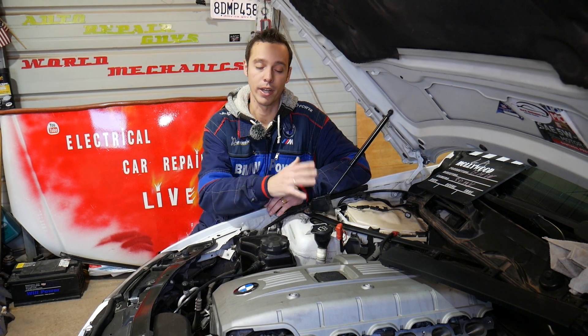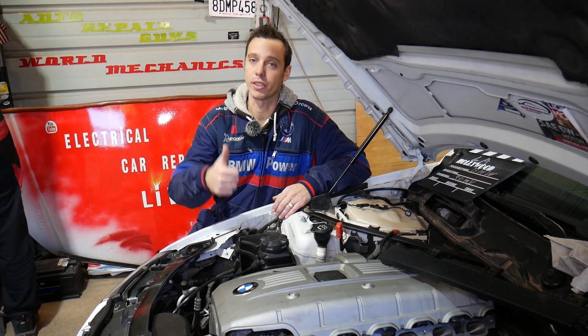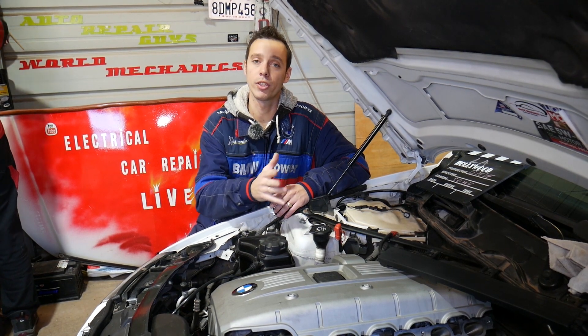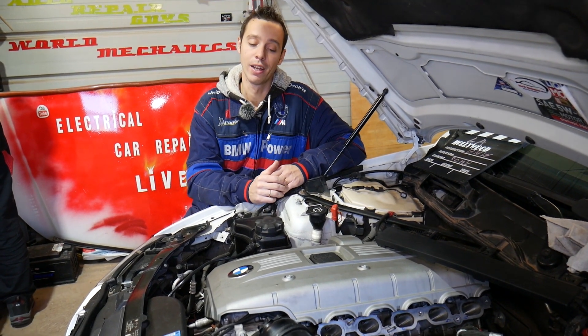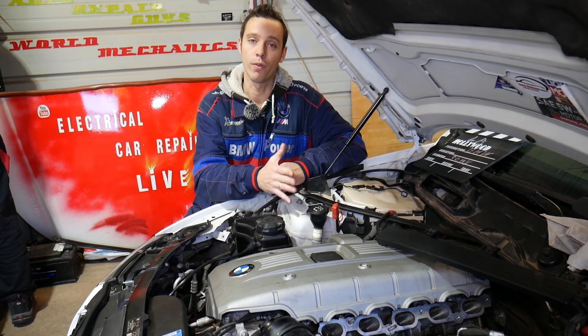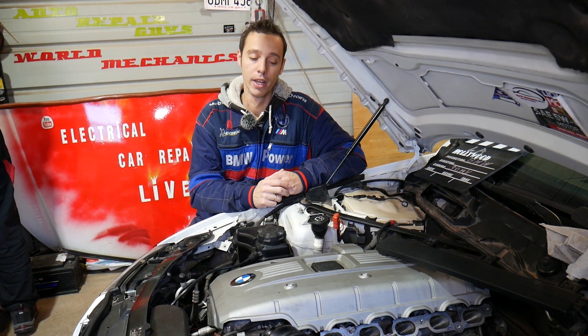The cylinder ordering number — why do you need to know that? Let's say you need to replace fuel injectors or ignition coils. You have one of each for each cylinder, and you will need to know exactly which cylinder is number one, two, three, four, or one through six on a six cylinder engine.